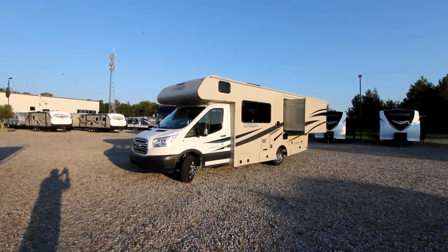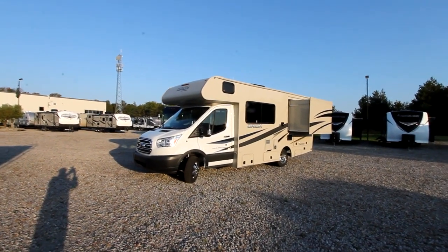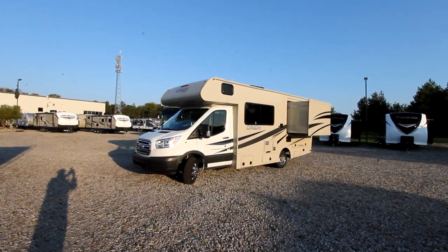Today we're going to take a look at a 2018 Coachman Orion 21RS.